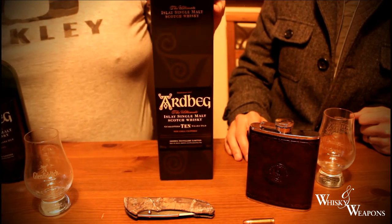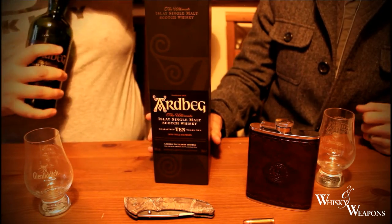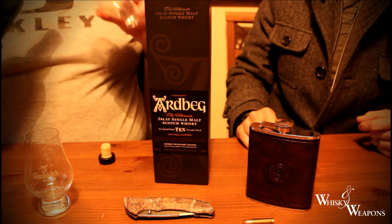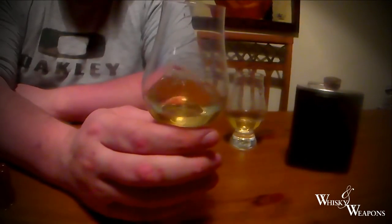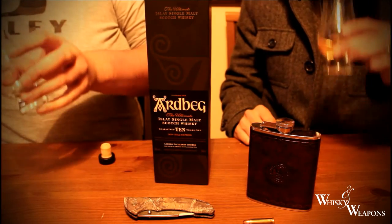So back to this one anyway. This one's bottled at 46%, it's non-chill filtered, naturally coloured. Nice to say that — just how many whiskey companies add caramel colouring? Look at that guys — what a naturally coloured whiskey should look like. Ten years old, so it's nice and mature.